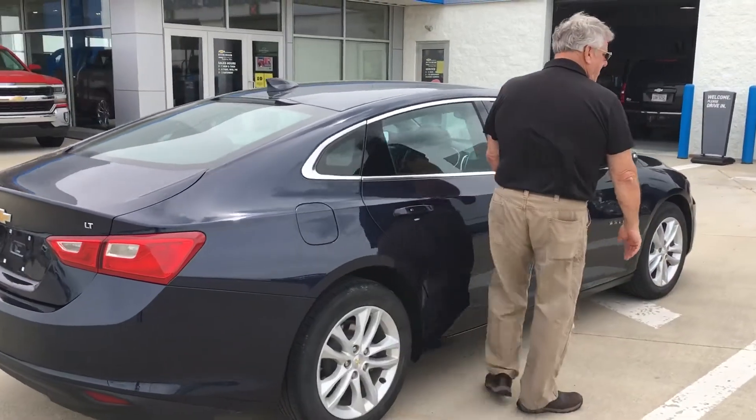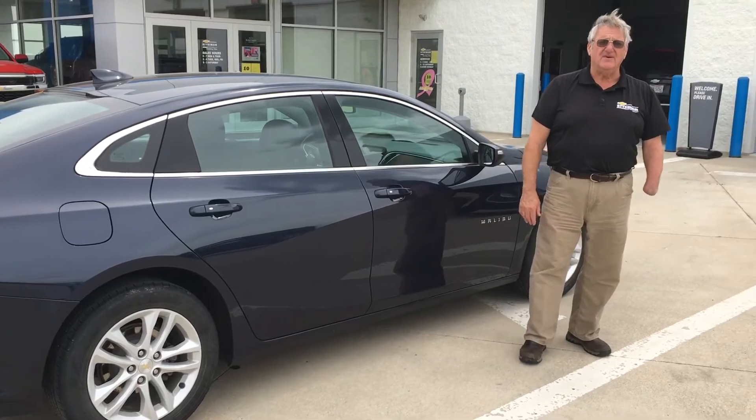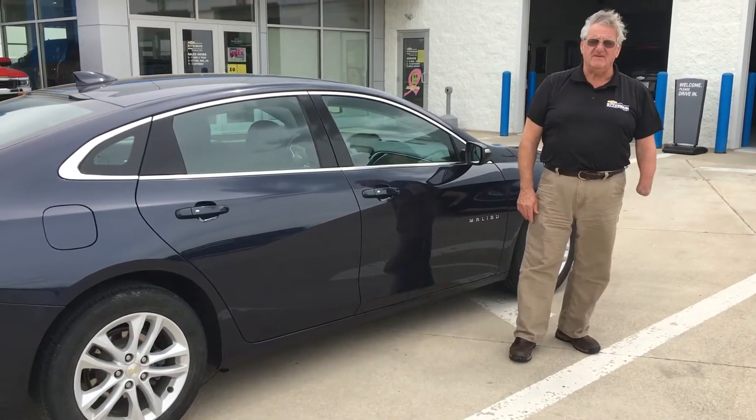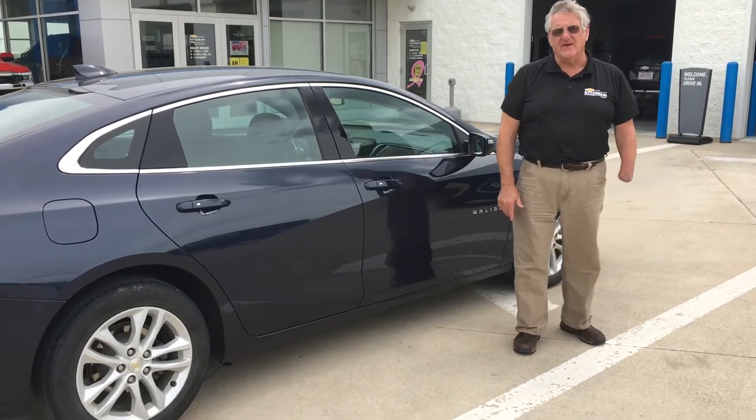Thank you again for your inquiry. Please let me know if I can help you further. My phone number is 419-567-4522. Thanks Angela, have a wonderful day. Bye bye.